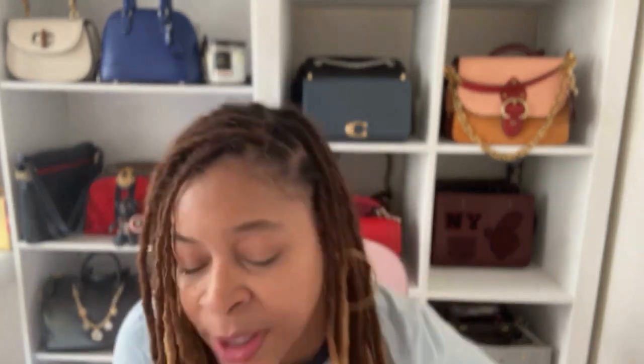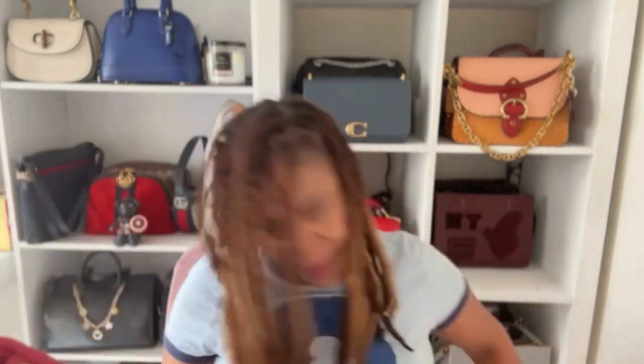I did not pay retail for the Pillow Tabby. By the time I jumped on the bandwagon, the colors I wanted were no longer available from Coach, so I got it pre-loved for $220 to $225 — it now retails for $550. The Pillow Tabby does not have a back pocket; it has a front pocket but no slip pocket on the back. Looking at them side by side they look really similar in size, and the puffiness actually makes the Pillow look bigger.